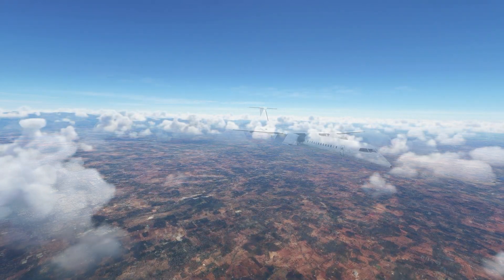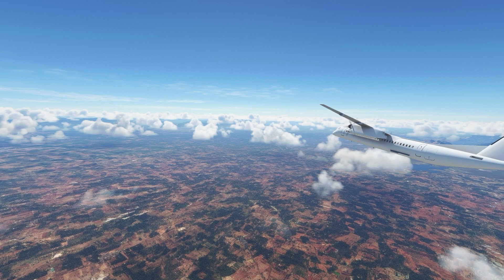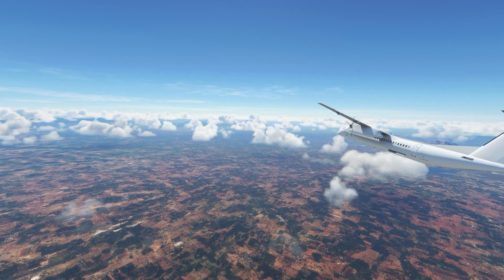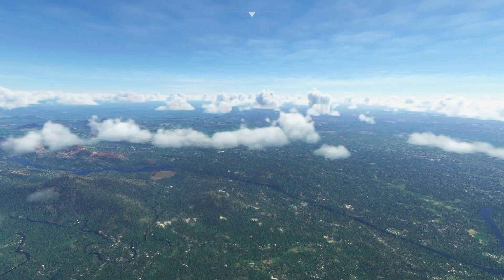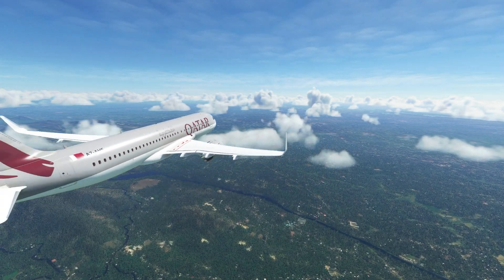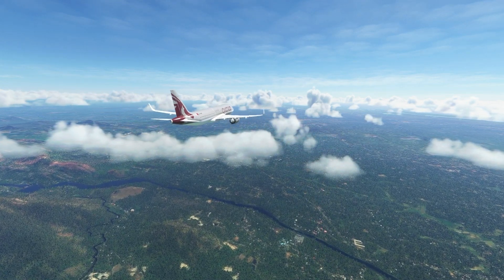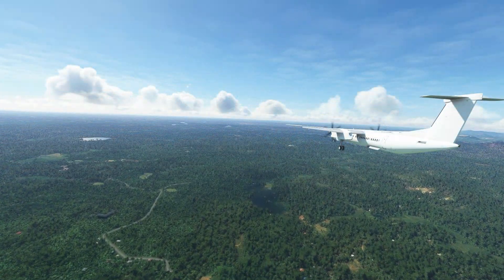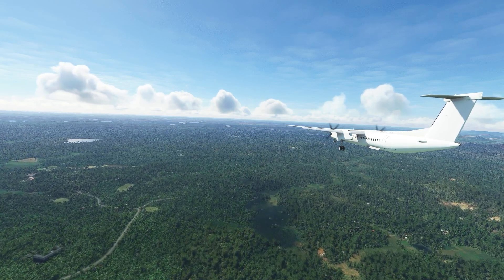On that day the Dash 8 seemed to be ahead in the queue to land, so ATC asked them to drop down to 3000 feet. They would maintain this altitude until they intercepted the glide slope from below. Meanwhile the Qatari A320 was asked to descend to 5000 feet, putting plenty of space between the two planes. At about 10:45 AM UTC the controller noticed that the Dash 8 was slower than expected and they were well below 3000 feet.